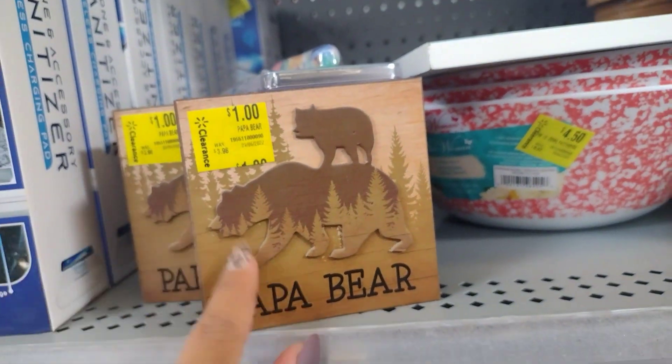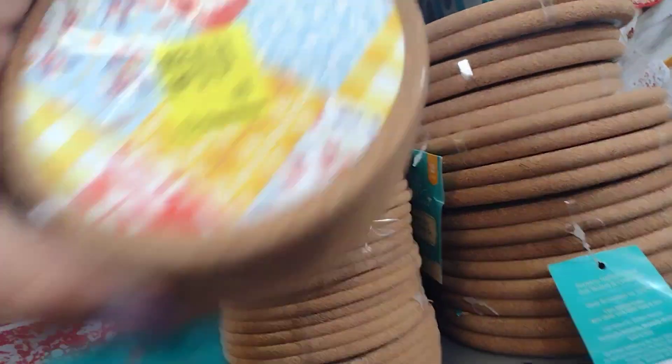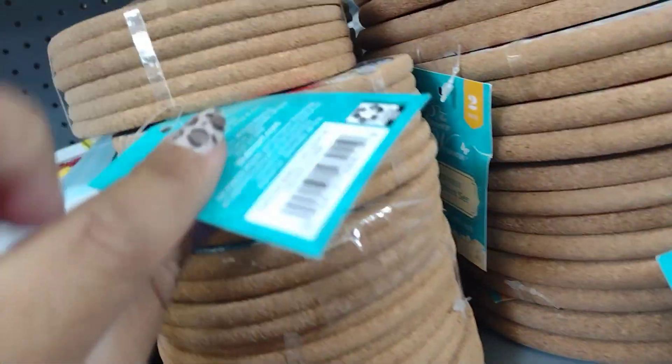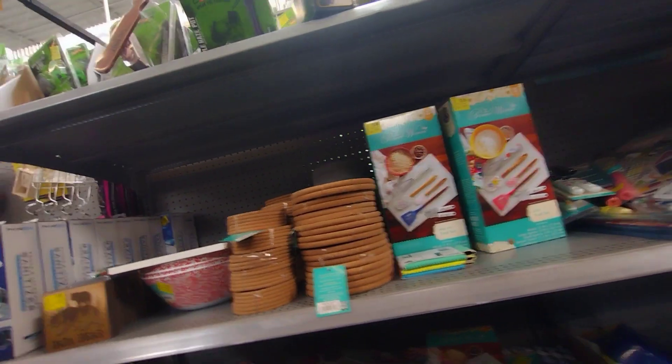This one was for Father's Day — it says Papa Bear. They have some of these little coasters for $8.97, scanning at $6.73. They also have some bowls there. So there's a pretty good selection of Pioneer Woman items.